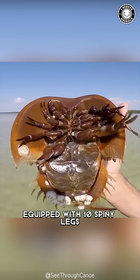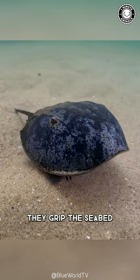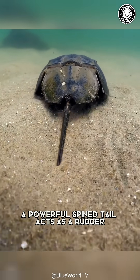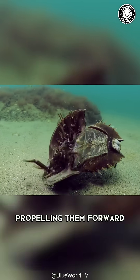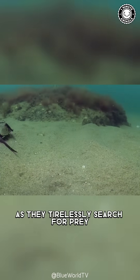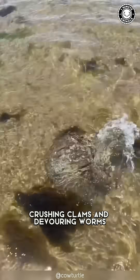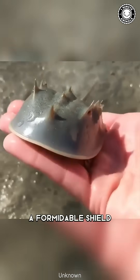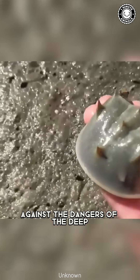Equipped with 10 spiny legs, they grip the seabed as they navigate the ocean floor. A powerful, spined tail acts as a rudder, propelling them forward as they tirelessly search for prey, crushing clams and devouring worms. Their bodies are encased in a rigid, horseshoe-shaped shell, a formidable shield against the dangers of the deep.